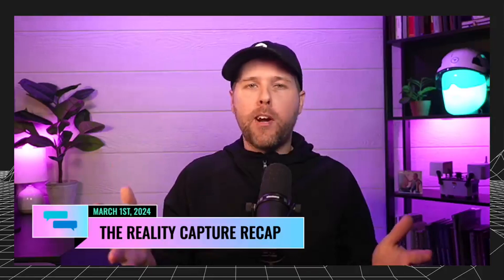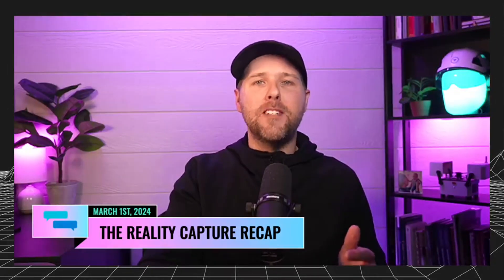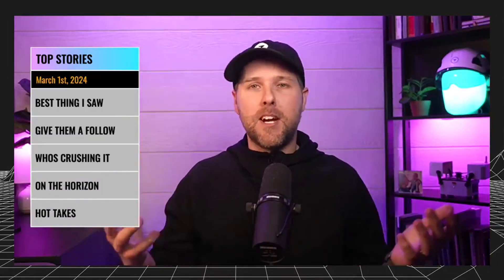Hey team, Grant Hagen back here. I think what we're going to do is call this the Reality Capture Recap. Don't know if this is going to stick or not, we're going to give it a shot. I appreciate you guys dropping some notes in there about what some of the names of this could be. If I haven't met you yet, my name's Grant, and welcome in. What we do on this is really go through five things quickly about stuff that's going on in kind of the Reality Capture world this week.